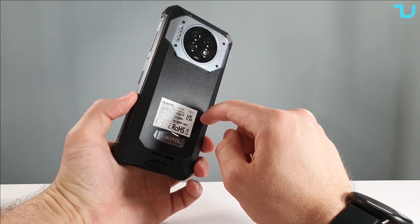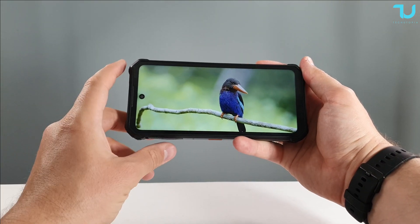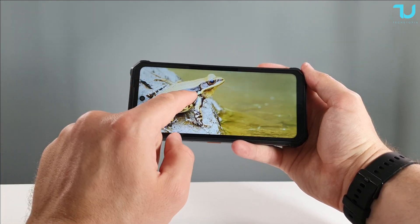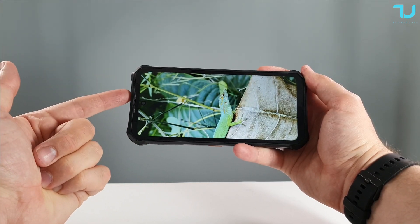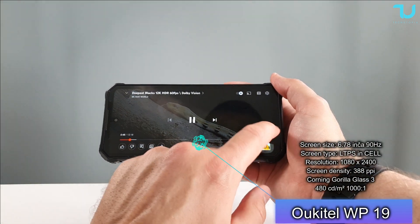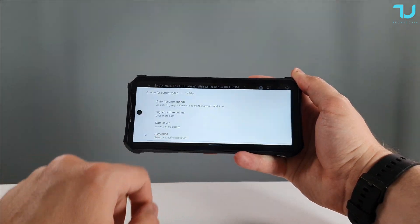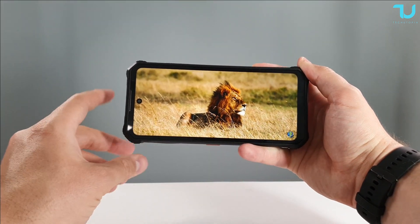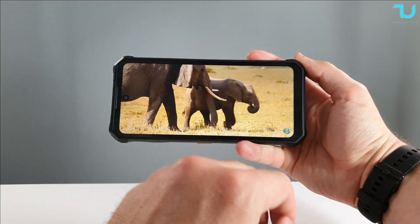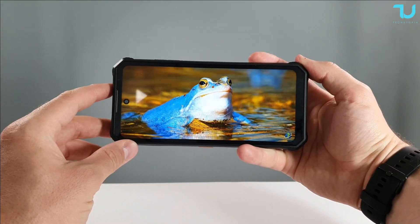Moving to the screen review: one thing I need to mention — this happens with many devices including Xiaomi — HDR videos have a glitch bug where colors look washed out. It happens even with Redmi/Xiaomi devices, so just select a non-HDR video when watching on YouTube. There we go — you can also watch up to 2K resolution on YouTube, which is crazy.